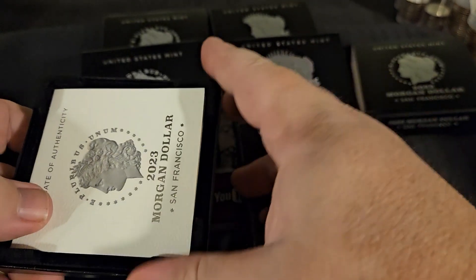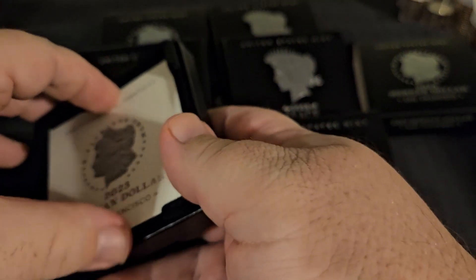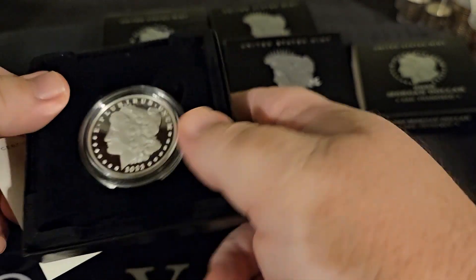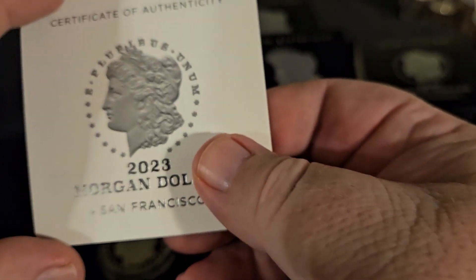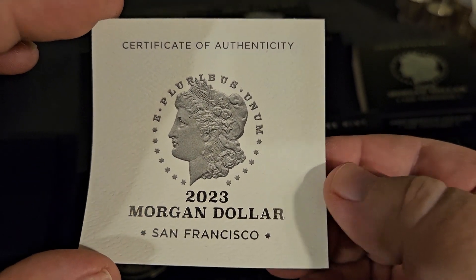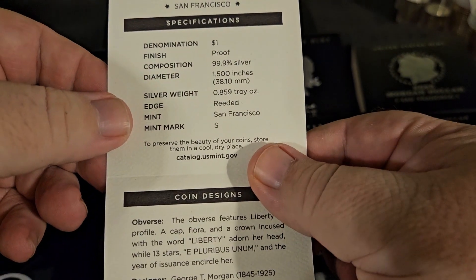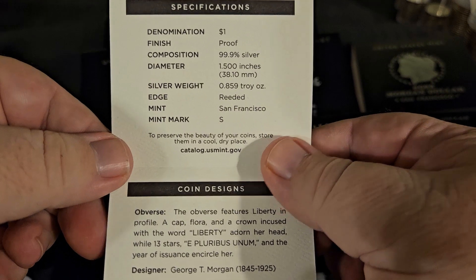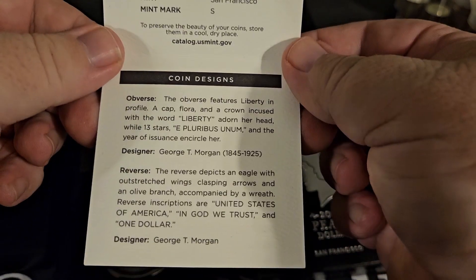These being proof are struck in San Francisco — of course they could be struck in West Point, but typically San Francisco handles our proof strikes. Look at that! This is the 2023 Morgan Dollar, San Francisco, 99.9% silver, beautiful, one and a half inches.